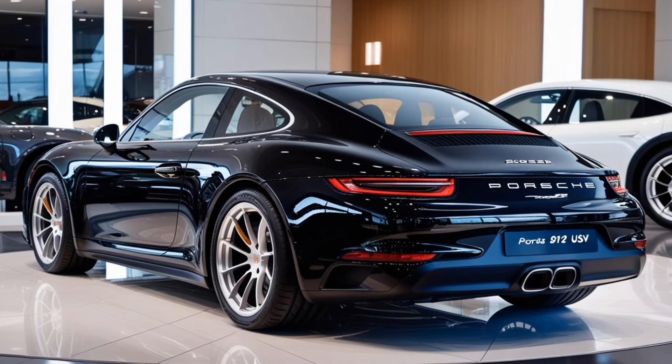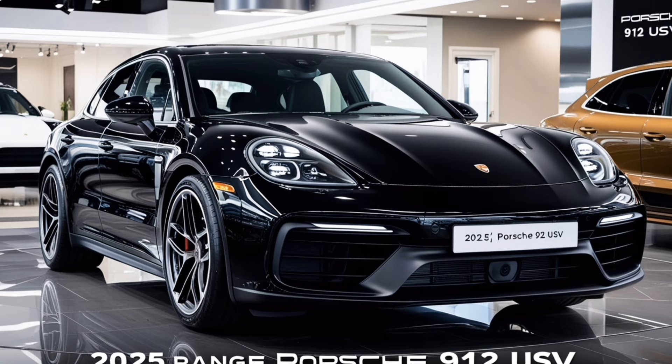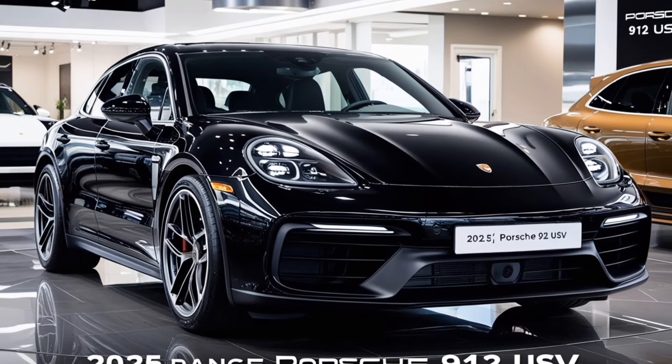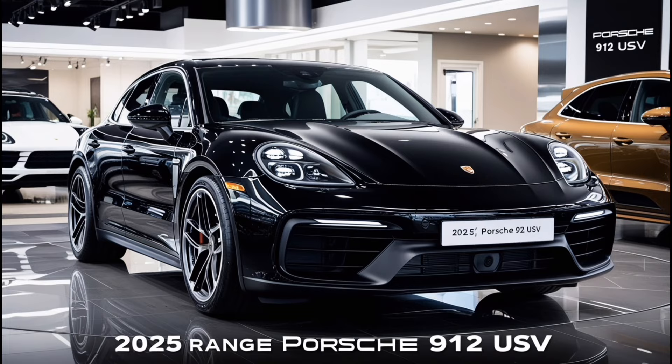So what's the bottom line? The 2025 Porsche 912 is a tribute to the iconic design and spirit of the original, while offering the modern technology and performance that today's drivers crave. Whether you're a long-time Porsche fan or new to the brand, the 912 is sure to turn heads and deliver an unforgettable driving experience.